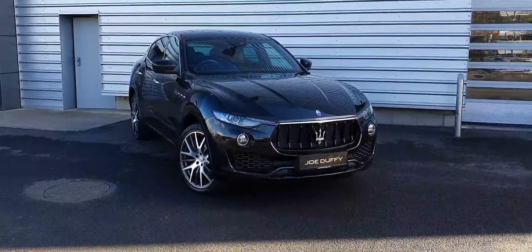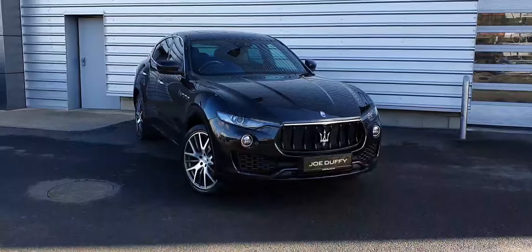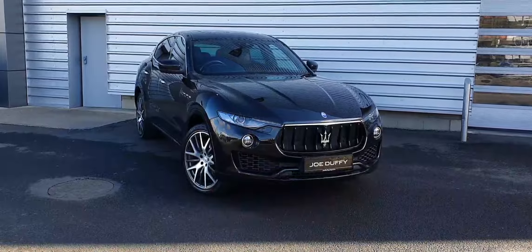For any more information regarding this vehicle or to arrange a test drive, please don't hesitate to contact us on 01 870 1440. Take care.